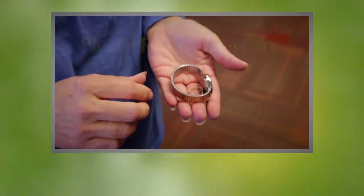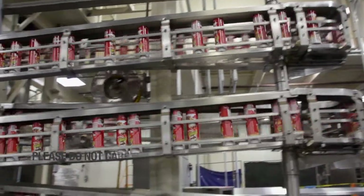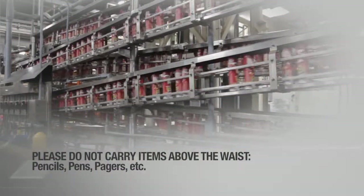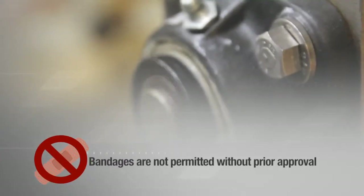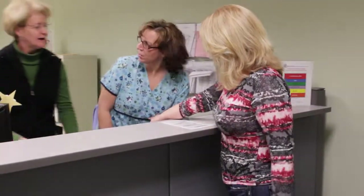While on the manufacturing floor, do not store or carry anything above the waist. This includes pencils, pens, pagers, and so forth. Band-aids are not permitted on the manufacturing floor unless clearance is received from health services or a first responder.